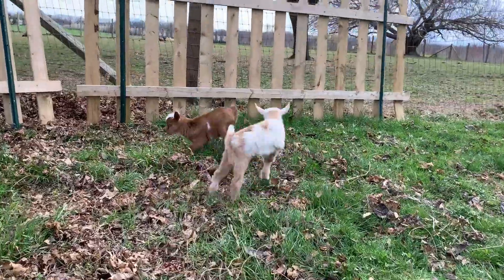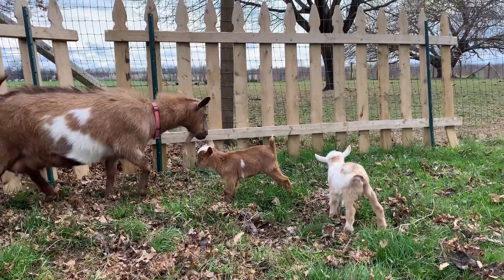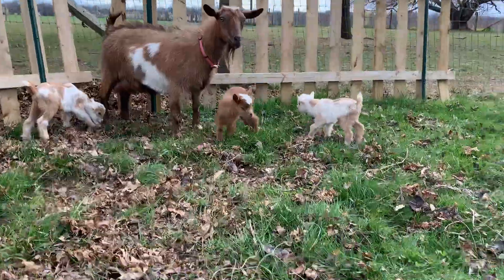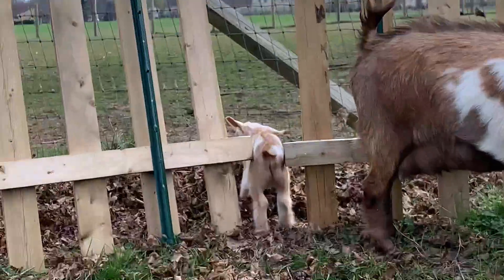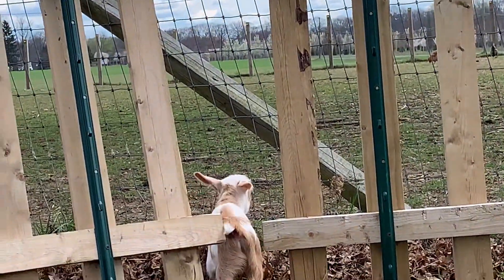We have a dog nearby, and DC is being very aware of that. But he's not going to mess with the babies. You might see that — don't worry, he can't get through the big fence.